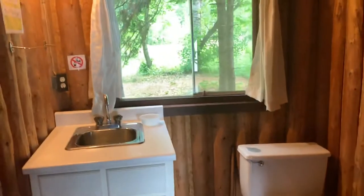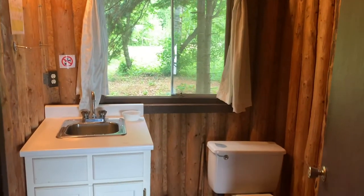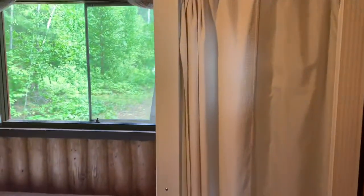Every cabin has a beautiful toilet and vanity. In this cabin, the shower is in the next bedroom — this is where the shower area is in the back — and then you have one more bedroom over here.